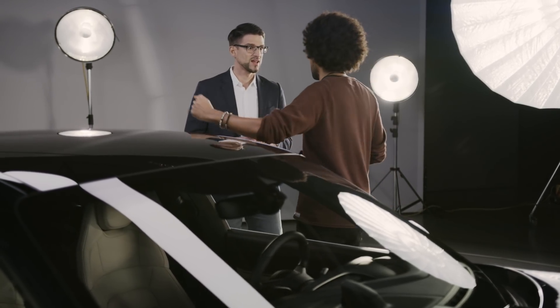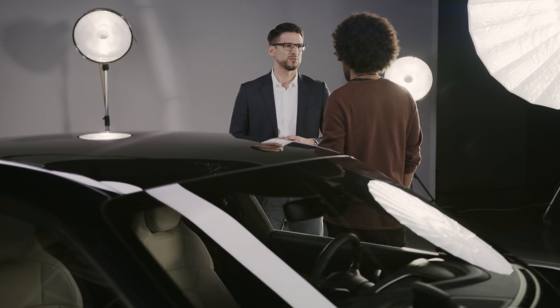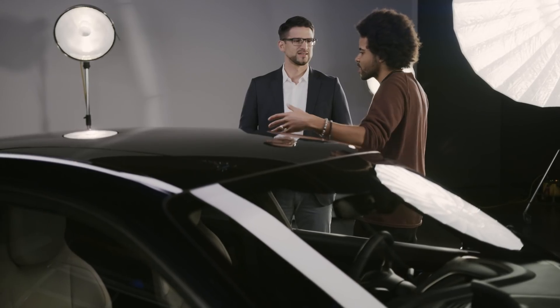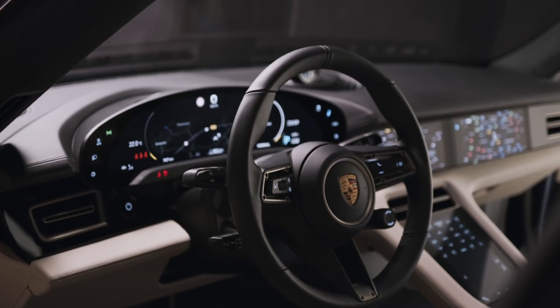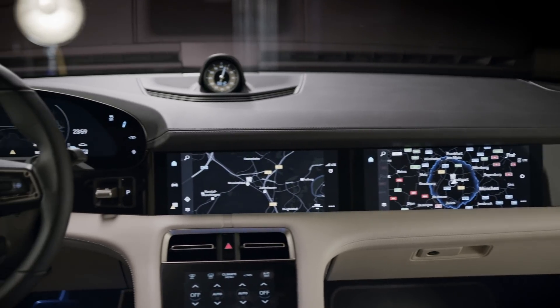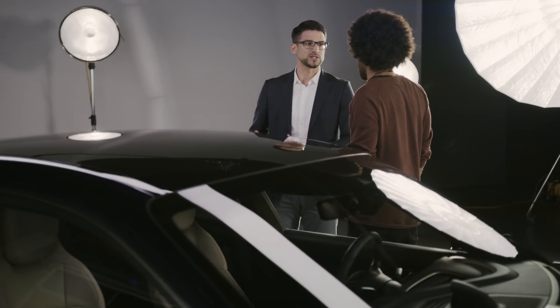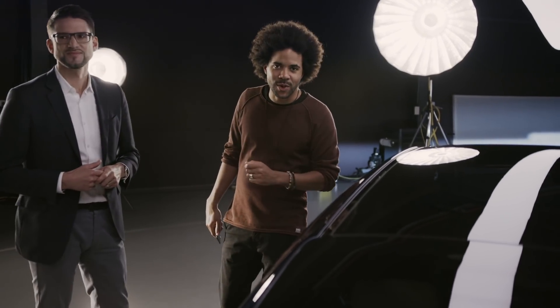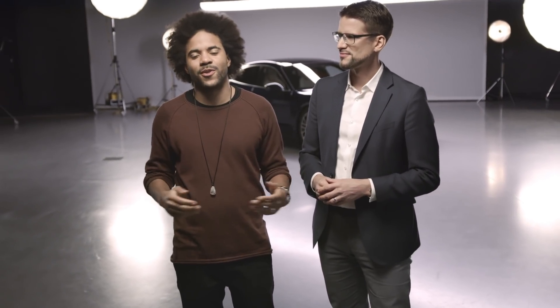That was 2015 in Frankfurt, where we presented our vision of the first pure electric Porsche. What's great about the story is that the concept car really became the production car. The feedback in Frankfurt was overwhelming and we decided to make the car, staying as close as possible to the concept itself. Thank you for that history lesson, Andi. Thank you for watching, and we'll see you in the next one. Thanks for your interest — bye for now from Stuttgart-Zuffenhausen.